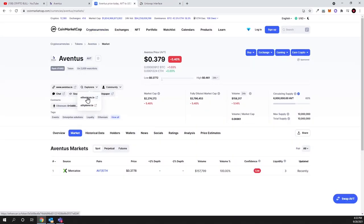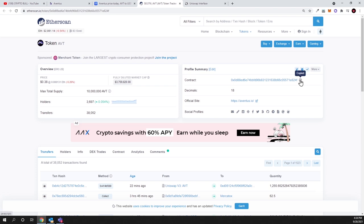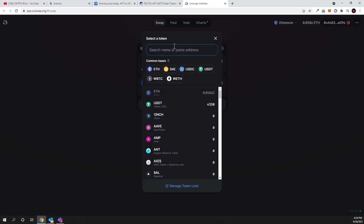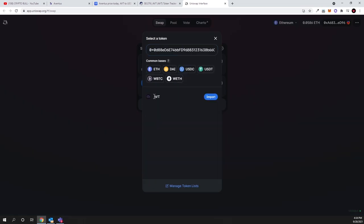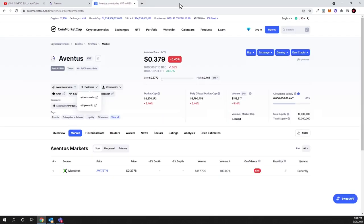For those who don't know how to buy it: you go to Etherscan and get the contract address. You copy that contract, go to Uniswap, select token, paste the contract number, and it finds the AVT token. You can import it on your MetaMask once it's connected to the Ethereum network. By the way, there are already 3,697 holders of the AVT token.